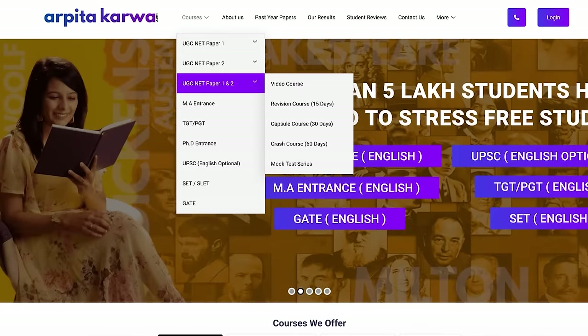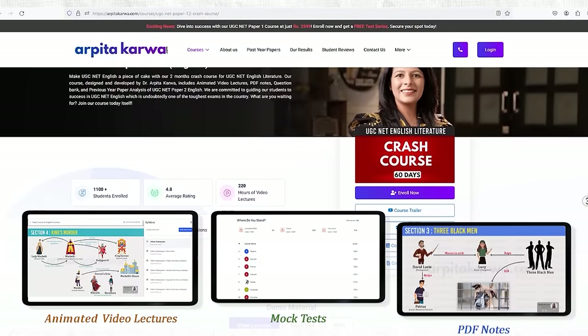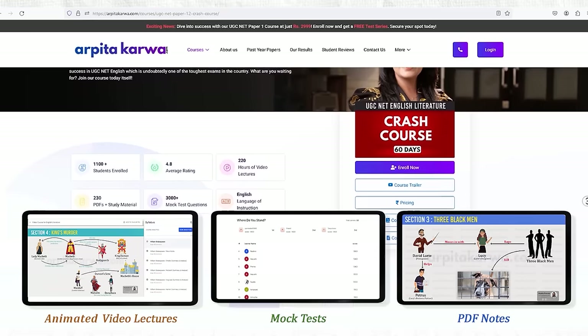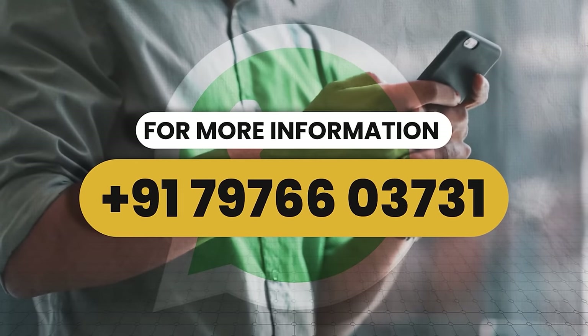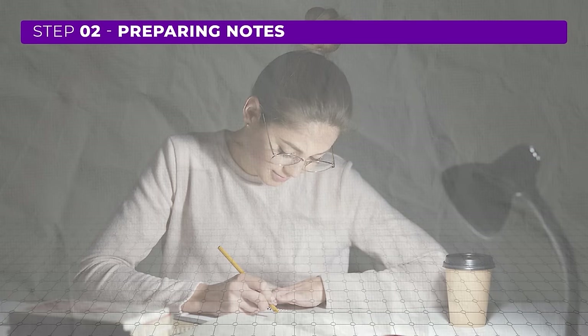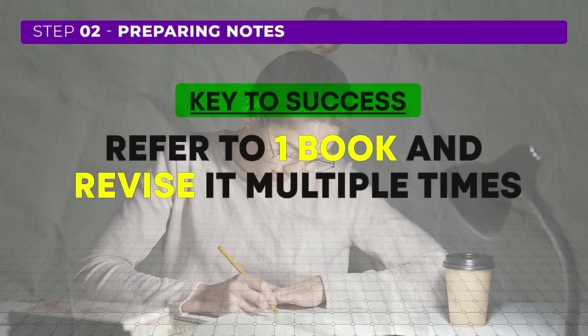Our UGC NET paper 1 and paper 2 crash courses are designed with this approach in mind, covering key topics with animated lectures, mock tests, and other tools to guide you through the 30-day preparation period. If you wish to enroll, call or drop a WhatsApp message displayed on the screen and my team will be happy to assist you. The key takeaway for step 2: prepare your notes from one book or course and revise them multiple times to maintain focus and ensure a solid grasp of essential topics.